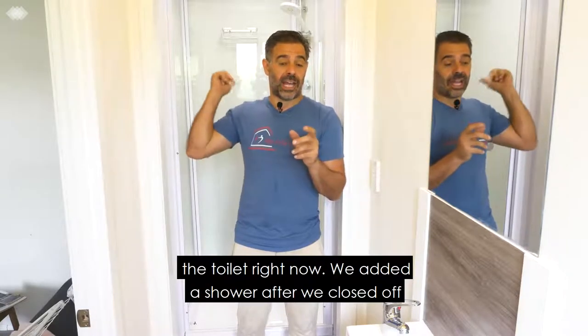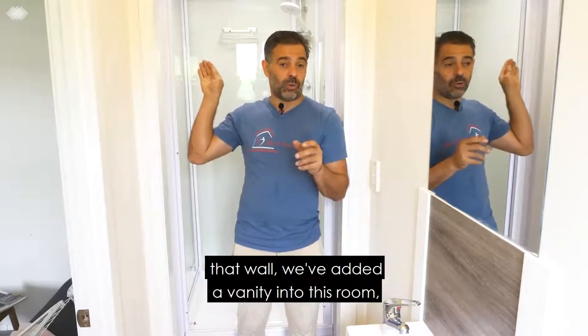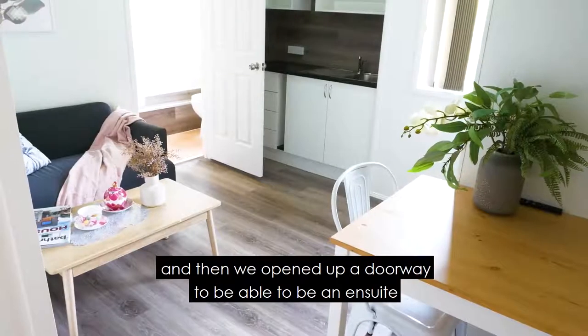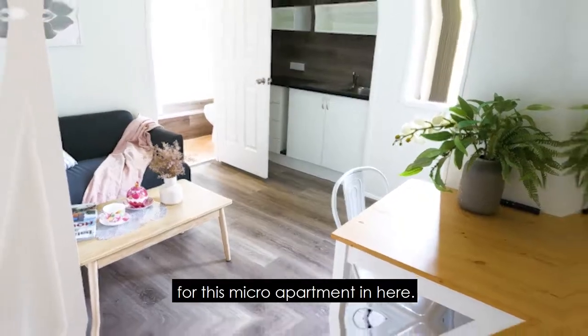We added a shower after we closed off that wall. We've added a vanity into this room and then opened up a doorway to be able to be an ensuite for this micro apartment in here.